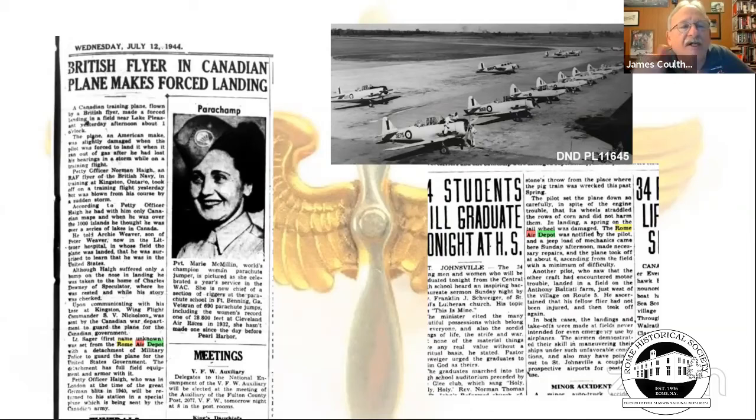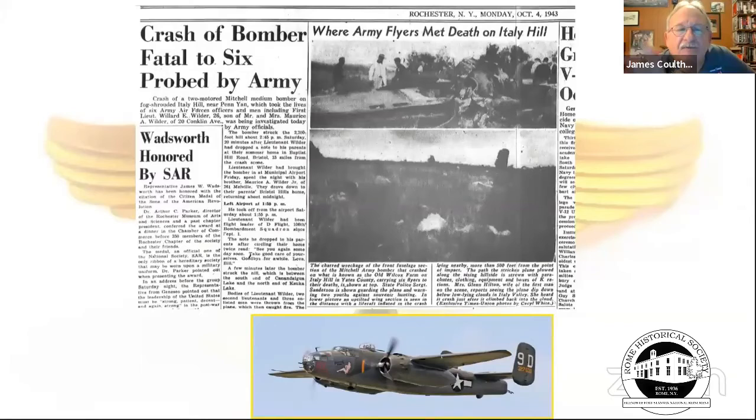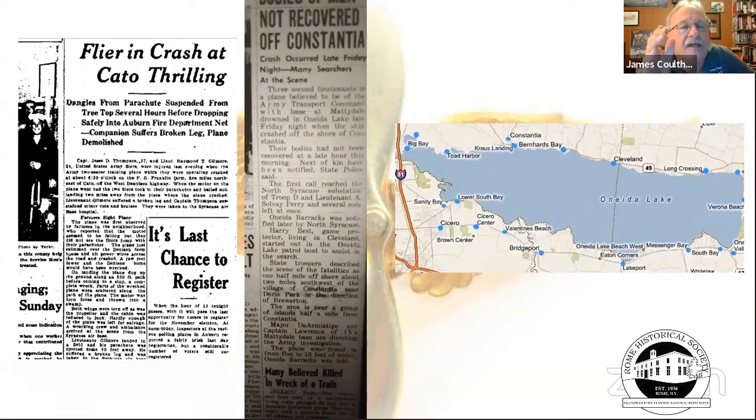Other amusing incidents: a British pilot training in Canada got lost and wound up over the Saint Johnsville and Gloversville area. Another pilot very carefully put his plane down in a crops field, straddling the rows so as not to ruin the farmer's crops. There were also bomber crashes near Penn Yan and planes lost with people in Oneida Lake.